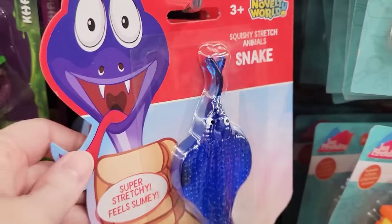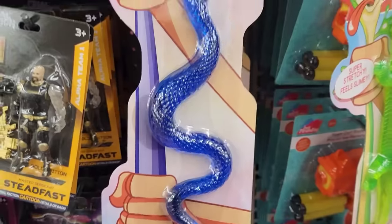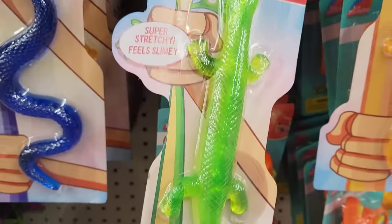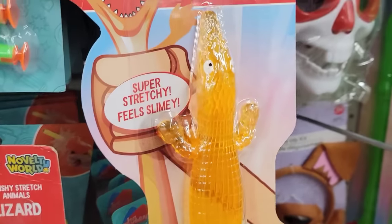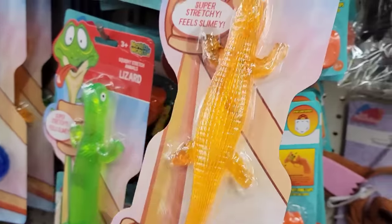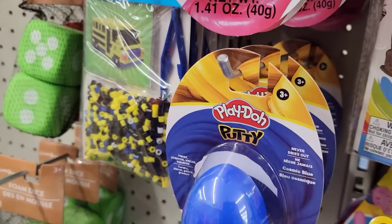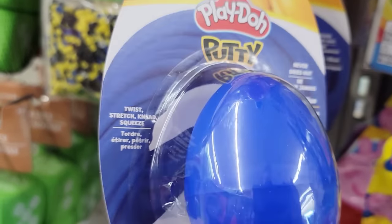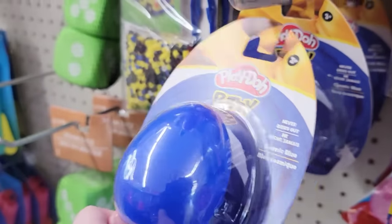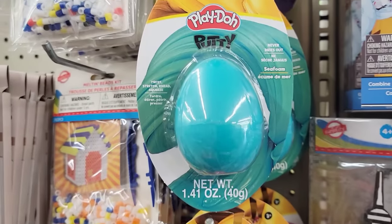They have 3 different super stretchy critters — 11 inches long, ages 3 and up. We have the Blue Snake, the Green Lizard, and the Orange Alligator — and I have so many nightmares about alligators. They also have 4 colors of Play-Doh Putty for ages 3 and up — 1.41 ounce, never dries out — in blue, pink, green, and purple.